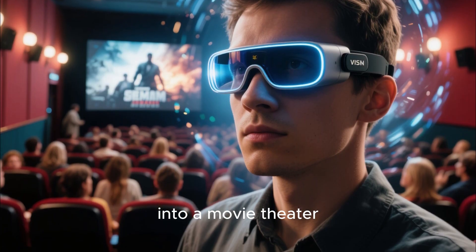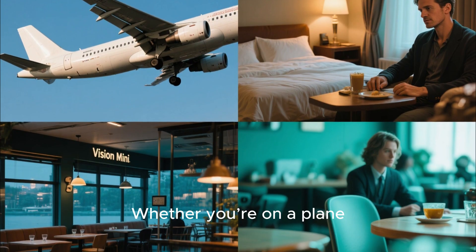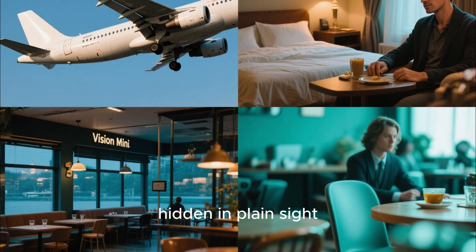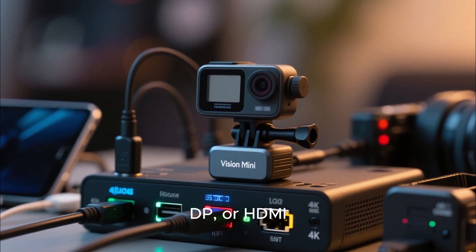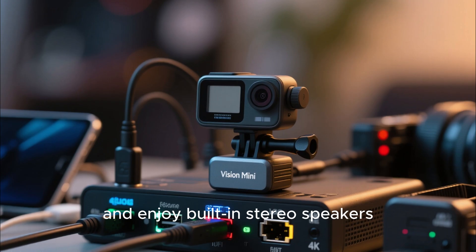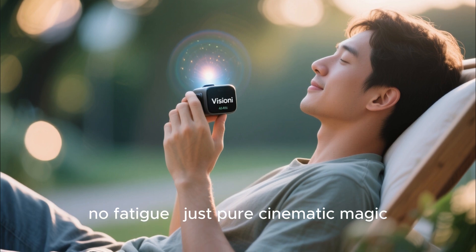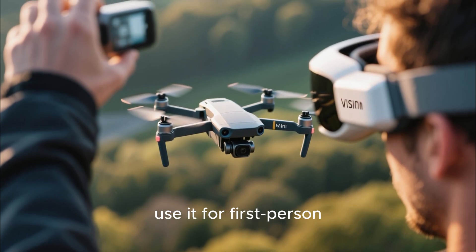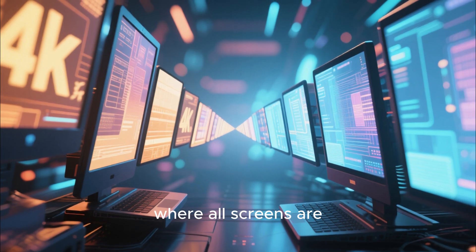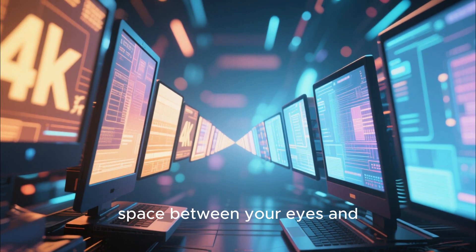It's the closest thing to teleporting into a movie theater, and the experience is completely private — only you can see what's on your screen. Whether you're on a plane, sitting in a cafe, or lying in bed, it's your personal cinema hidden in plain sight. You can connect through USB-C, DisplayPort, or HDMI, adjust the focus from 0D to minus 7D, and enjoy built-in stereo speakers that deliver rich spatial audio. No bulky headset, no fatigue — just pure cinematic magic. Even drone pilots use it for first-person flight because of its zero-latency visual feed. The Vision Mini isn't just another AR gadget — it's a vision of where all screens are heading, from your phone to your TV to your laptop, all shrinking down to the space between your eyes and imagination.